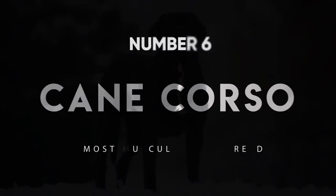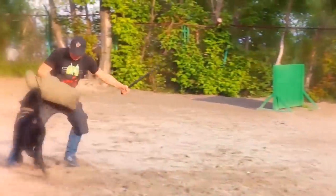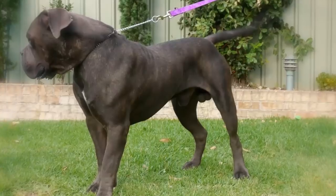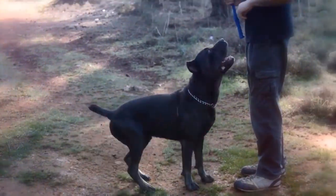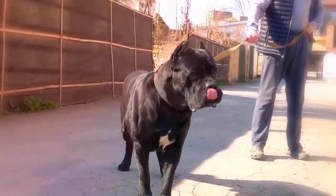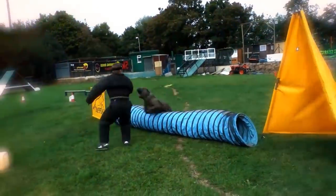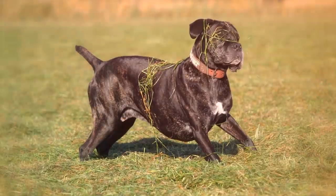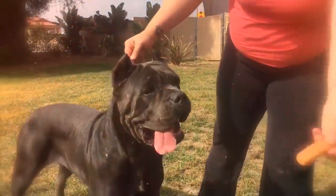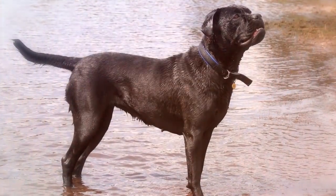Number 6: Cane Corso. Descended from the old dogs of war, this muscular beauty needs lots of exercise and interaction to avoid becoming aggressive. What a Cane Corso lacks in stature, they make up for in muscle. These dogs were originally bred for protection, and they serve that purpose well. They're strong-bodied and pretty strong-minded too, but that doesn't mean they don't make loyal and loving companions — they do.